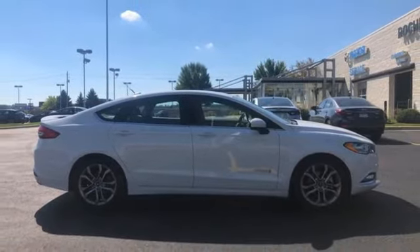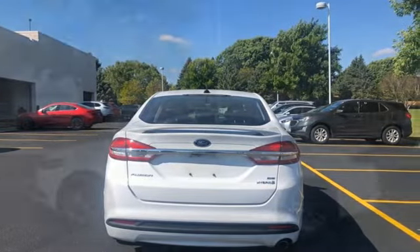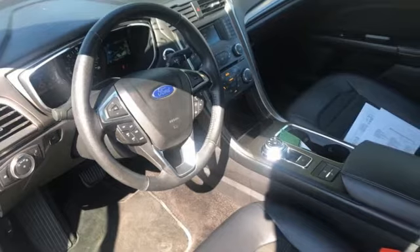Edmunds.com finds its light steering yields ample feedback and the whole package changes direction with remarkable ease. Ford has won over millions of loyal customers with a wide range of value driven vehicles. Take it for a test drive today.